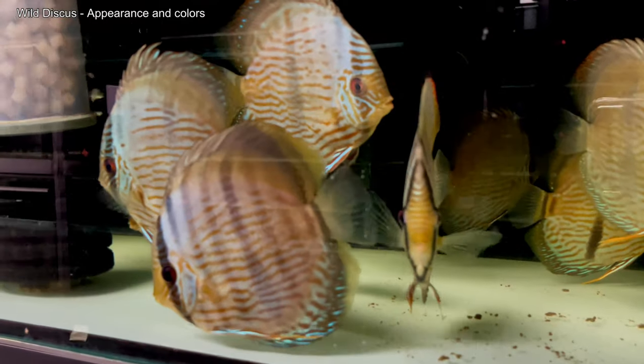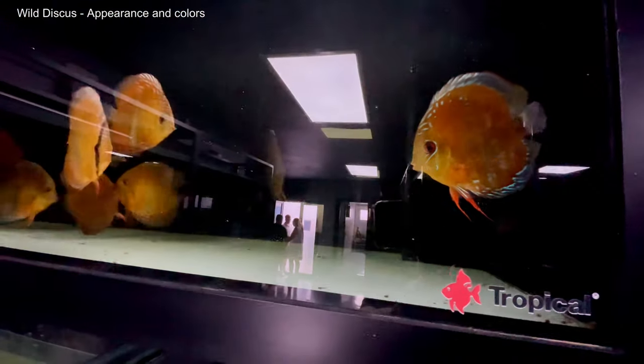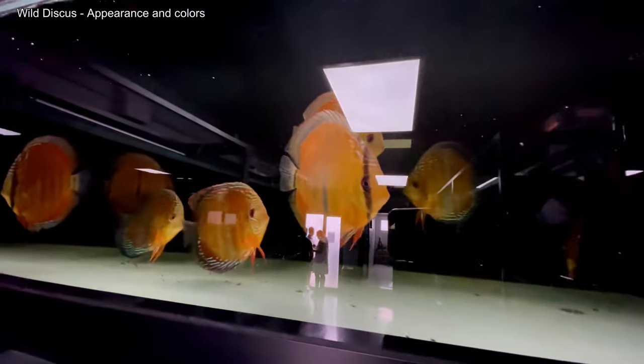The appearance of wild discus reflects their natural origins. Their colors are typically more subdued, with earthy tones — browns and greens predominating, interlaced with bluish lines or irregular patterns on their fins. These colors serve a functional purpose, helping them camouflage in the Amazon environment. For example, the blue Heckel features bright blue markings and the iconic dark central stripe, while the red Alenquer is known for its reddish tones reflecting the murky waters of its native region.